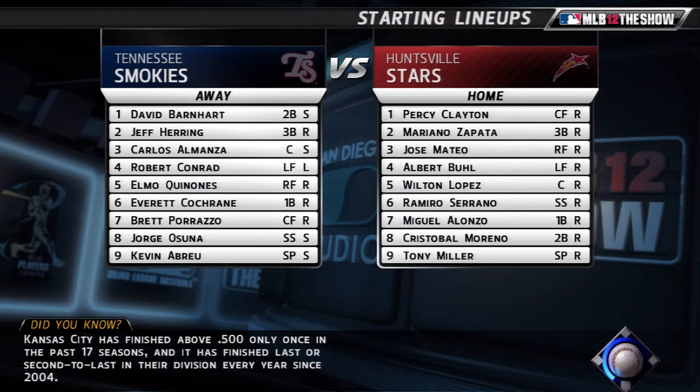Hey, what's up guys, Tony here. Here is my pitcher, this is Tony Miller. He was drafted by the Brewers — I think I mentioned that in my last video. Anyways, this is game three for him.